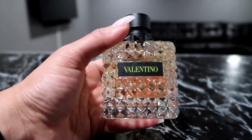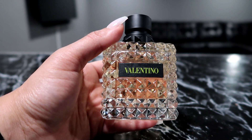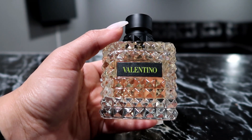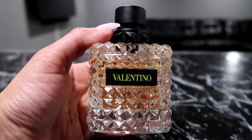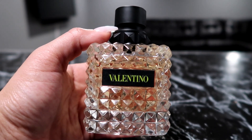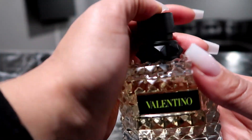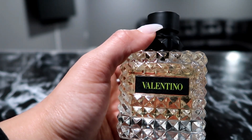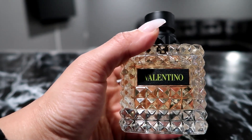I wanted to start off with this perfume — this is the Valentino Donna Born in Roma Yellow Dream Oudé perfume, the 3.4 fluid ounce bottle. Look at this beautiful bottle! My husband got this for me for Christmas. This smells so delicious. It's really grabbed me because I normally don't go for musky smells, but this smells good — it's fruity with some musk in it, so it's in the musky floral family.